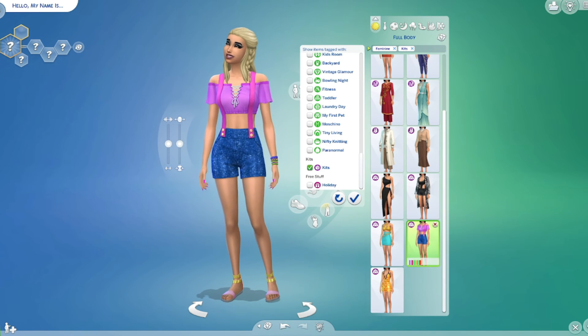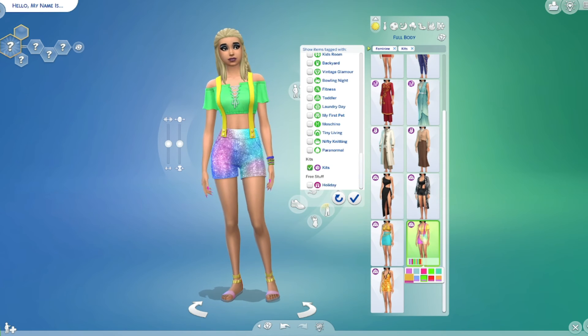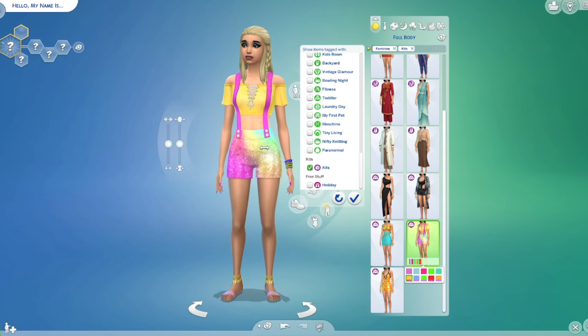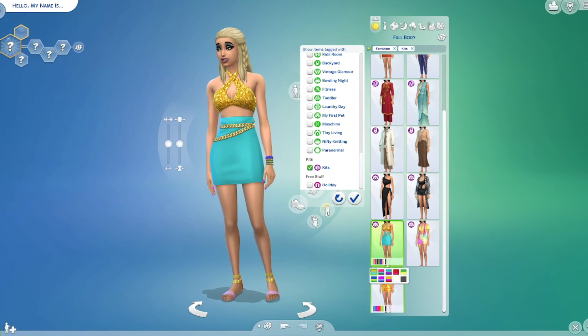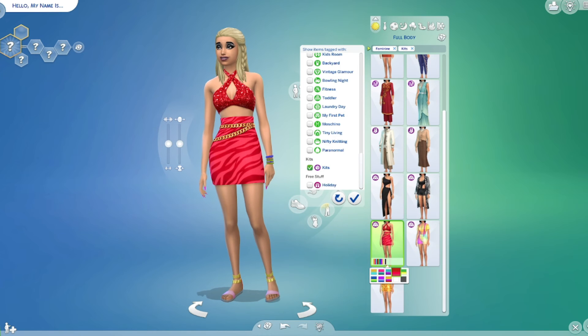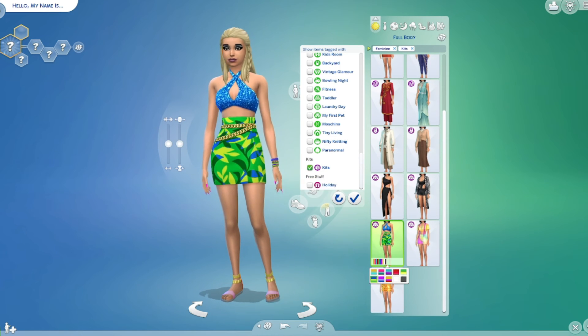We also have this outfit — I think it's really cute with the shorts. This is a really cute outfit; I love the colors on those shorts. Then we have this dress with the tube top — I love the pattern. Another little party dress that you can wear going out.